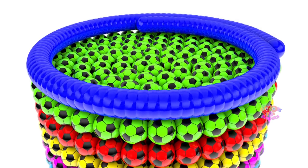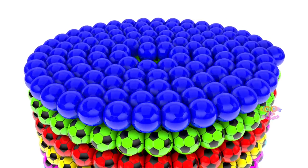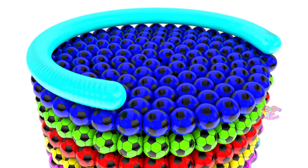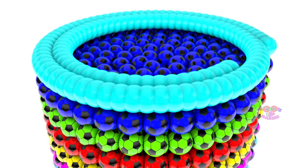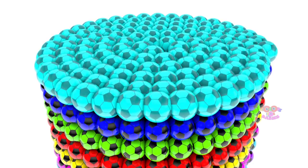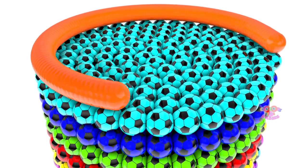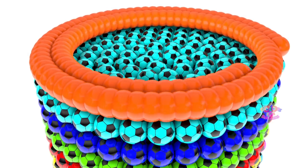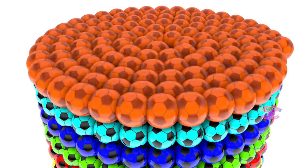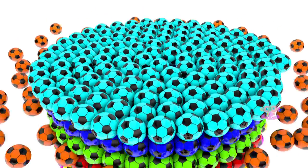What is this color? This is blue. What is this color? This is cyan. What is this color? This is orange.